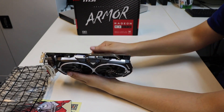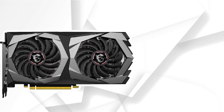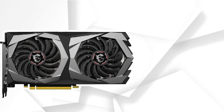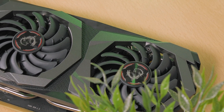At number 2, it's the MSI GTX 1650 Super Gaming X. The GTX 1650 Super is the best budget option for gamers and content creators. Compared to the RX 570 4GB, the GTX 1650 Super is more powerful with a slight price increase.